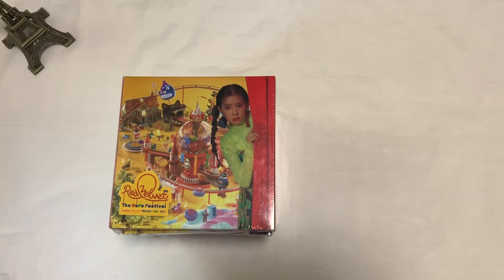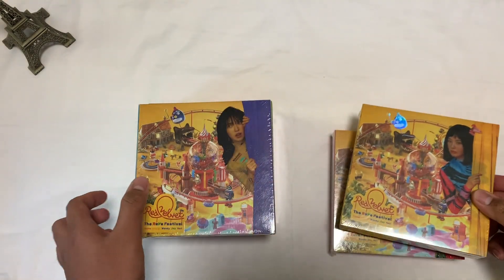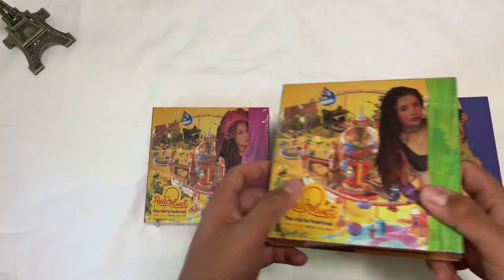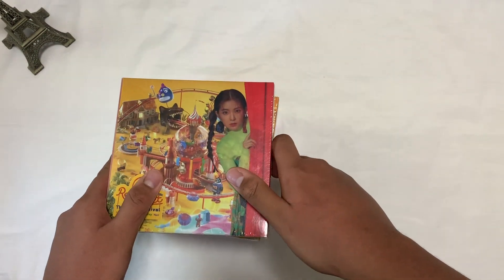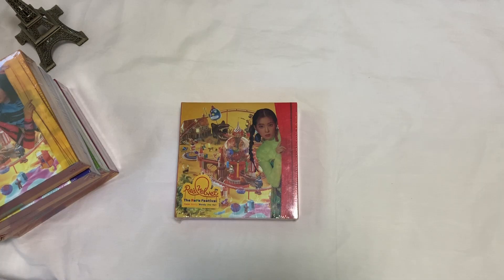Without further ado let's start unboxing! I got the member versions of the Day One version — I got Irene's, Sooyoung's, Wendy's, Seulgi's, Joy's, and Yeri's. I know it's so expensive to collect, but I'm obsessed with collecting Red Velvet right now. I'll probably fast forward some bits and just show what I pulled for each album, since this is going to be a long one.